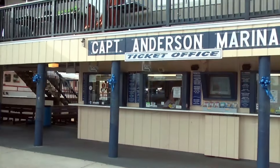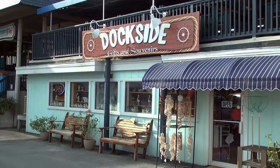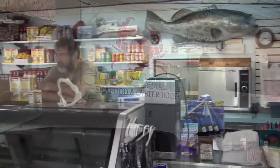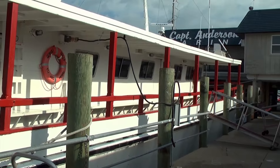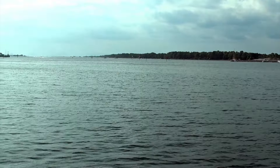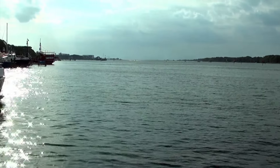We're here with Pam Anderson, the operations manager at Captain Anderson's Marina. Pam, what makes your operation here unique? It's really special because of the heritage we have here in the fishing industry and sightseeing. We have 25 of the best charter boat captains — third and fourth generation — as well as headboat captains. We've been taking folks out to Shell Island, an inhabited island, since the 40s. It's been a tradition, with folks bringing their grandchildren who came with their grandparents before.